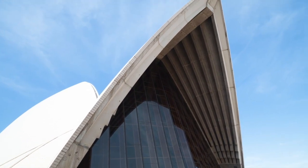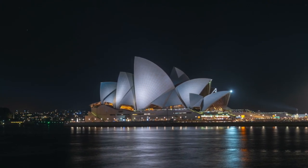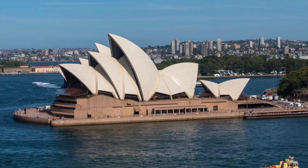Number 1: Sydney Opera House. Certainly the most recognizable building in all of Sydney, and perhaps one of the most recognizable buildings in the world, the Sydney Opera House is our number one must-see in Sydney. You'll always remember your visit to this 20th-century architectural marvel.